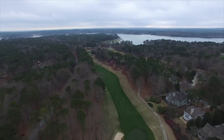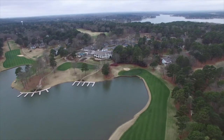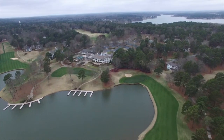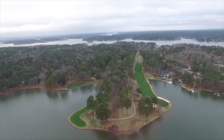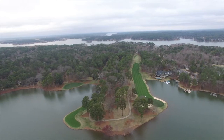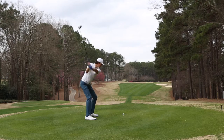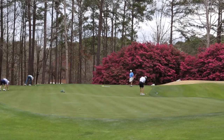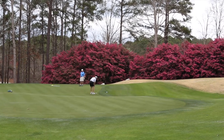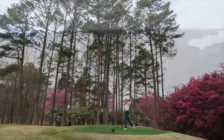We were spoiled with another great southern winter day for our 12th round of the ultimate golf road trip. The recent warm weather provided us with a glimpse at the colorful blooming trees on the Great Waters front nine, something that usually doesn't occur until closer to Master's week, when this place is booming with golfers.